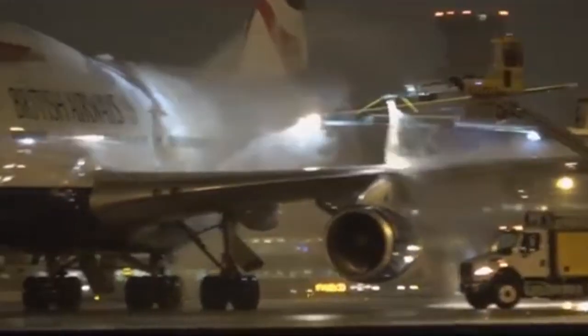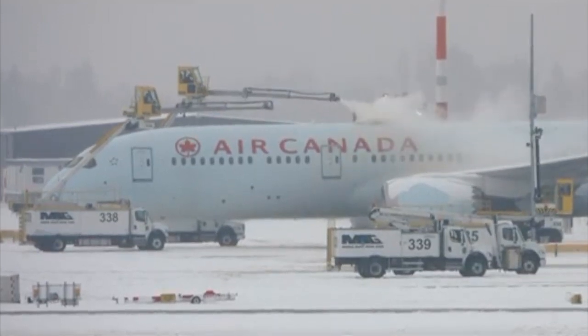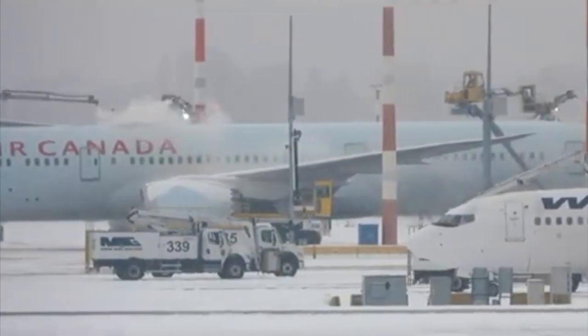Then in 1989, Air Ontario Flight 1363 crashed after takeoff, killing 24 of the 69 people on board. The cause? Snow and ice on the wings. Just these two accidents show us how dangerous flying with snow and ice on the aircraft really is.